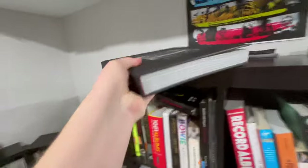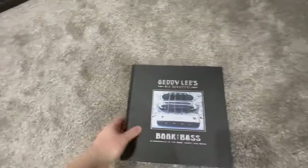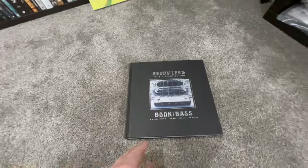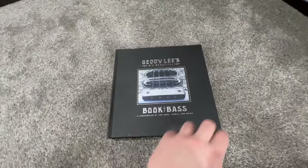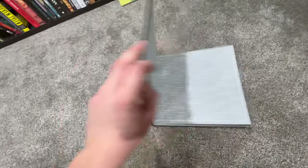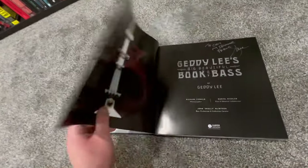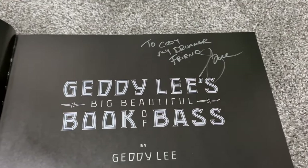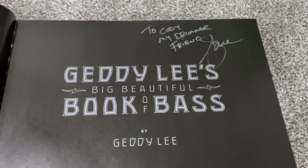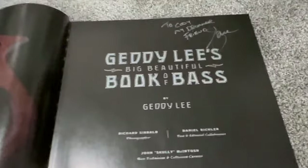So I actually went to the Oakville Centre to see a Q&A with him about four or five years ago when he was writing and promoting this book. It had just come out, so he did a book signing too, and I got to meet him. He signed the book to Cody, my drummer friend — G. Lee, Geddy Lee's Big Beautiful Book of Bass.